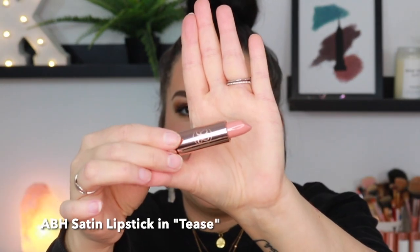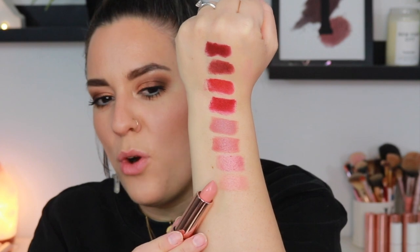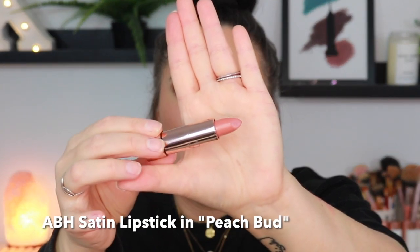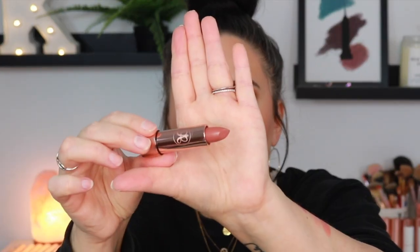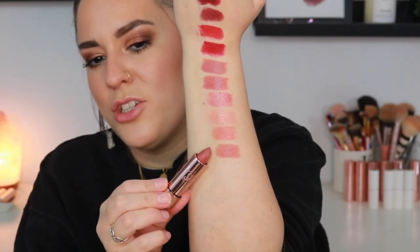Now we have the shade Tease. I love very light nudes — I'm one of those people who loves that borderline concealer look on the lips. This one has more of a warm peachy undertone and is kind of reminiscent of the Kim KW shade from Charlotte Tilbury, just a little bit warmer. Next up we have Peach Bud — I cannot wait to wear this in the summertime, it looks so beautiful with a tan. This is Peach Amber: just a slightly deeper peach tone, a deeper version of the shade we just swatched.